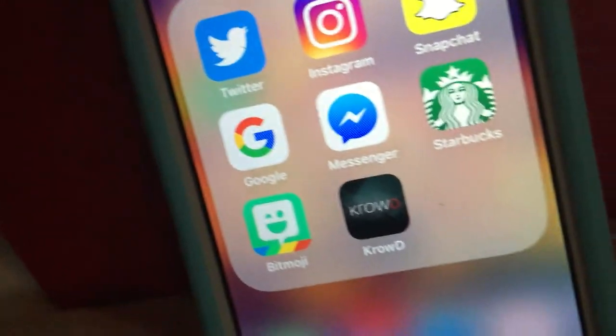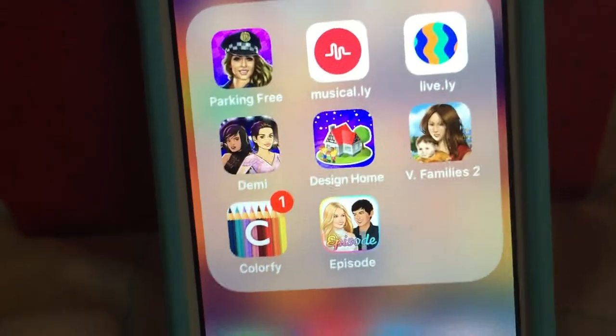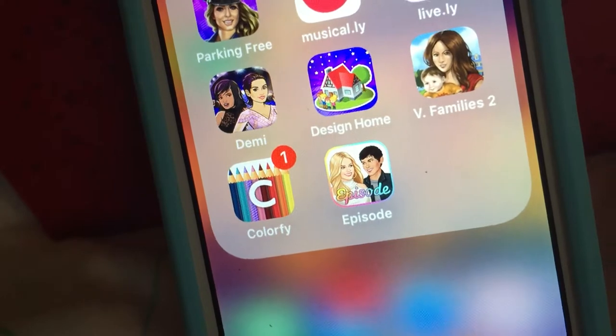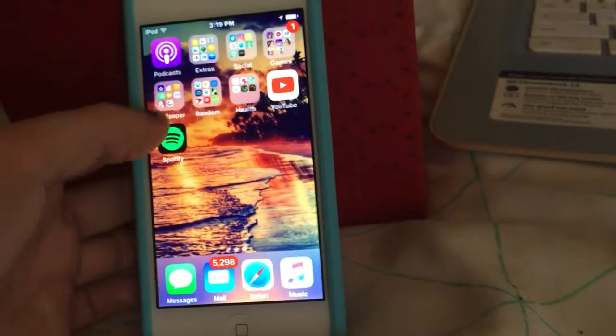It has Google, Facebook Messenger, a Starbucks app, a Bitmoji app, and then my work app. And then in my games folder I have Parking Free, Musical.ly, Lively as well, Stories, Design Home, Virtual Families 2, Colorify, and then Episode, which is another storybook.